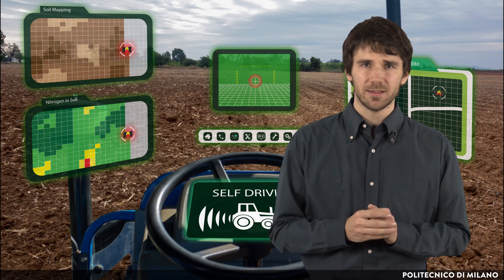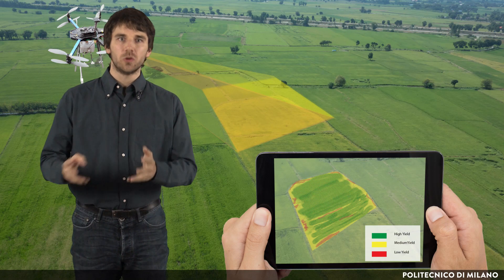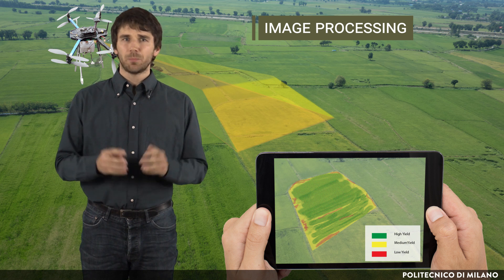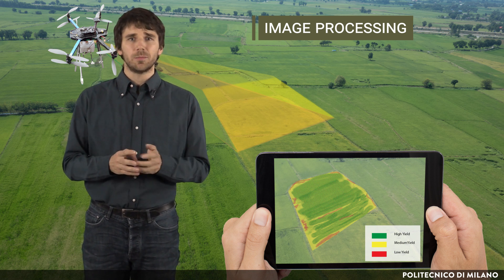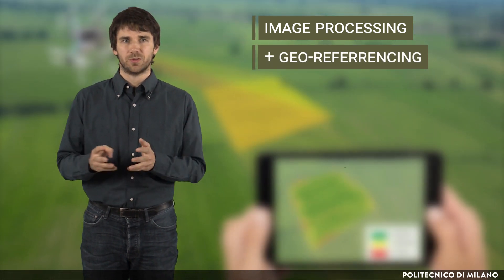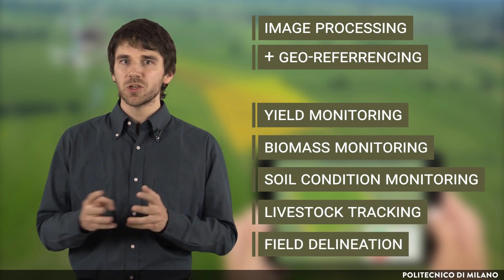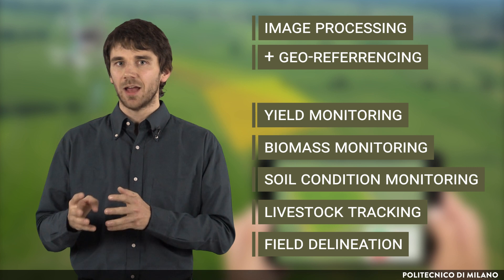Reliable GNSS signals are essential for operating UAVs efficiently and safely. The other key technology in precision farming is image processing, especially for automated monitoring. Positioning is then of paramount importance also for data collection applications. Images collected by drones or harvesters should be correctly georeferenced before further processing. Field monitoring, biomass monitoring, soil condition monitoring, livestock tracking, and field delineation are just some examples of applications of the adjoined use of aerial imagery and precise georeferencing.